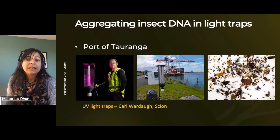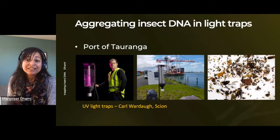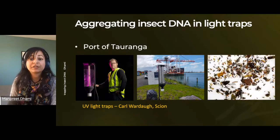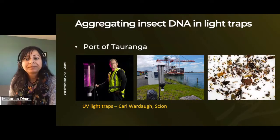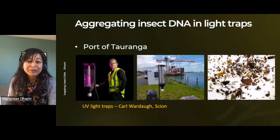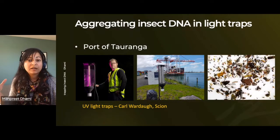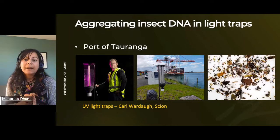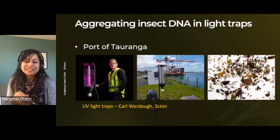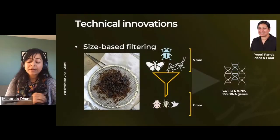A widely used method of catching insects is an insect trap. With the right preservative and generalized attraction cues such as UV light, a humble light trap — as Carl is displaying here — can turn into a DNA aggregation device. A network of such devices is already deployed across New Zealand, especially at high-risk sites such as ports and transitional facilities. Here is an example of the trap being deployed at the Port of Tauranga. Carl has been sorting through hundreds of thousands of insects, sometimes including new-to-New-Zealand species. The obvious elephant in the room is how we manage how much DNA large insects are contributing compared to small insects such as an ant or a fly, which can be an equally important biosecurity threat.